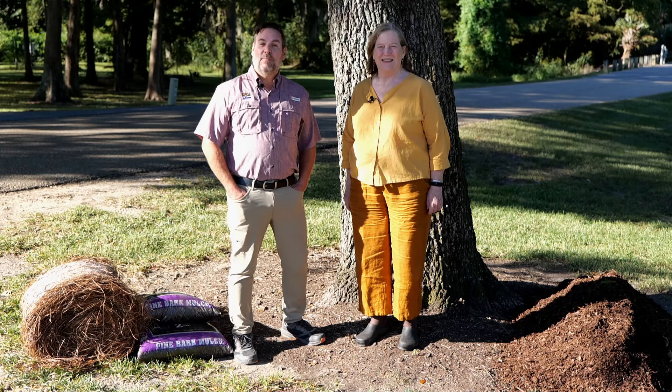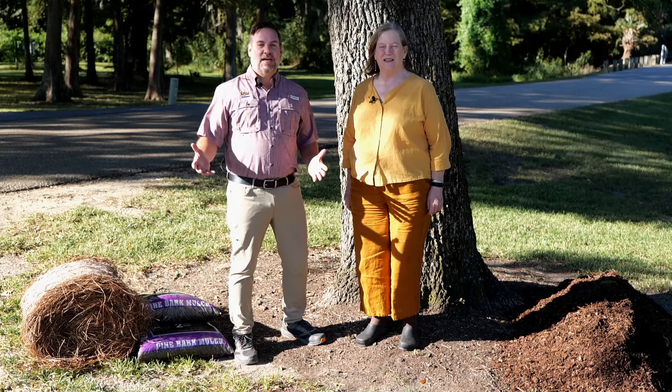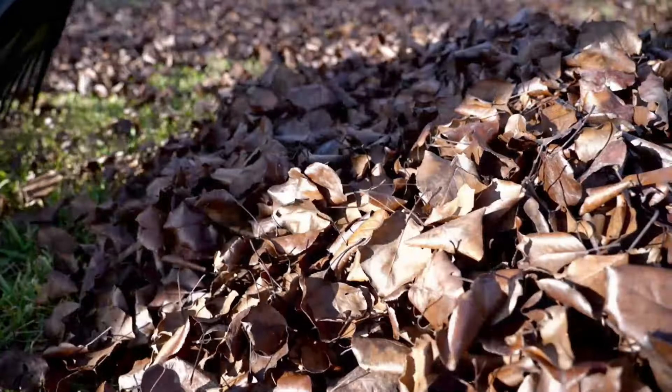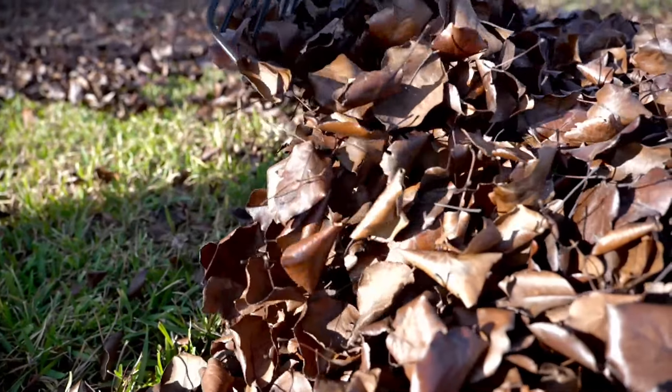Fall is a great time in Louisiana to be reminded to mulch our trees because Mother Nature is providing all the natural mulch we need through falling leaves. In Louisiana we actually have a very extended leaf fall season — it starts usually late October or early November and finishes up in late January or early February.